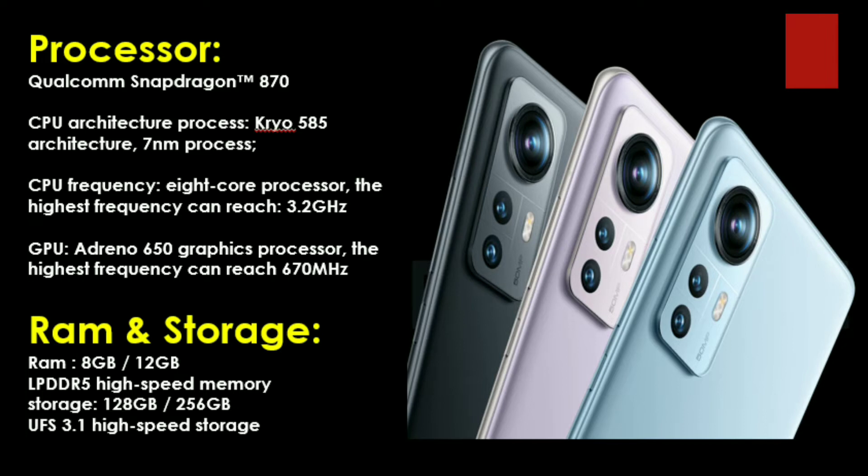We have two options for RAM and storage: 8GB RAM and 12GB RAM. There are two storage options: 128GB and 256GB. There is no SD card support, so you will need to decide based on your memory needs. This phone uses LPDDR5 RAM, which is 1.5x faster in data transfer compared to LPDDR4X. The storage is UFS 3.1, meaning files and games will open in seconds.